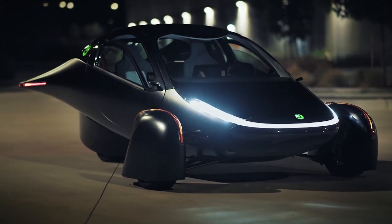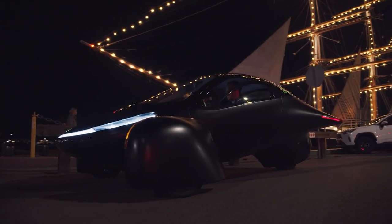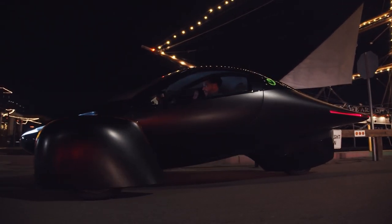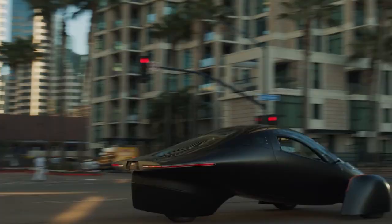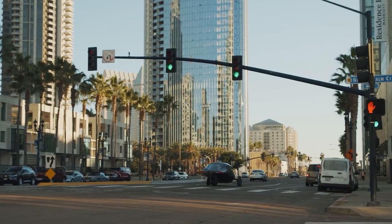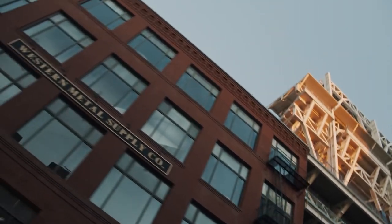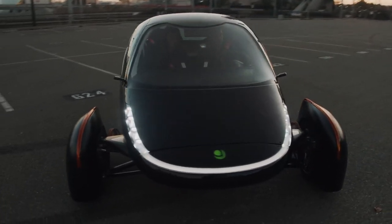It has a sleek and stunning aerodynamic design and has been created with lightweight carbon fiber and fiberglass composite materials. With a 60-kilowatt battery, it is expected to weigh around 1,800 pounds and can go from 0 to 60 miles per hour in just four seconds. Having a range of 1,000 miles, it uses an NACS connector for charging at a rate of 40 to 60 kilowatts. The Aptera is just a prototype as of now, but is set to be produced in late 2024.